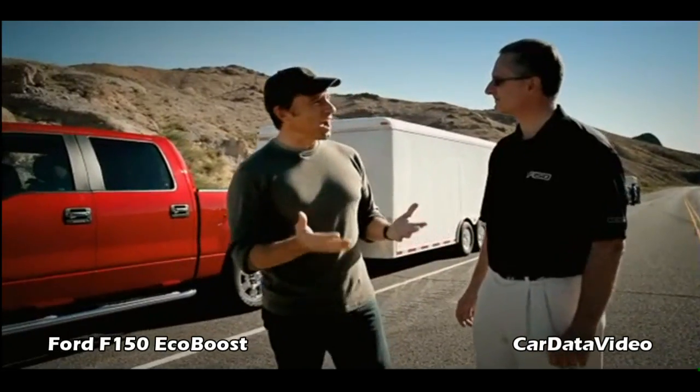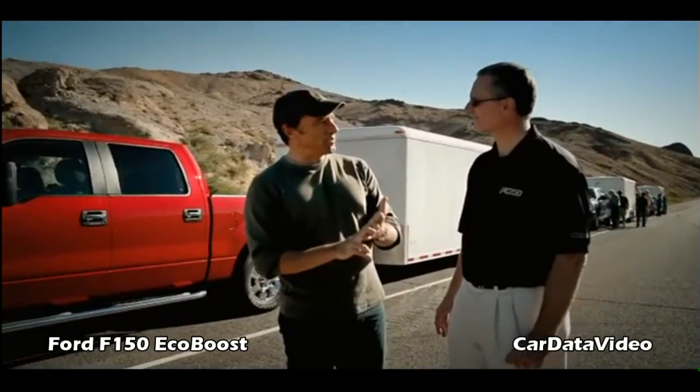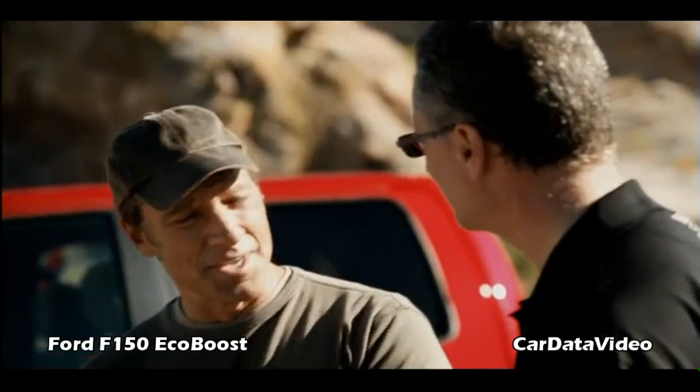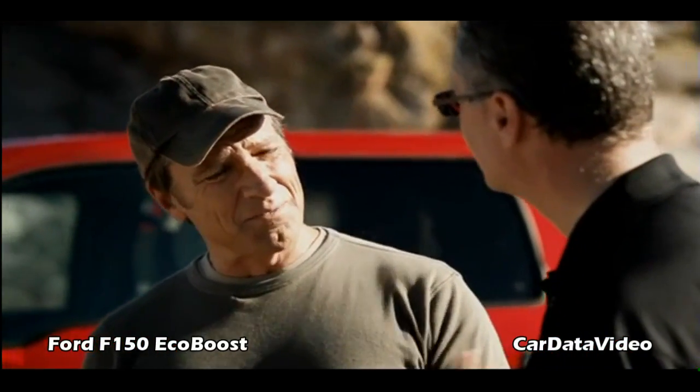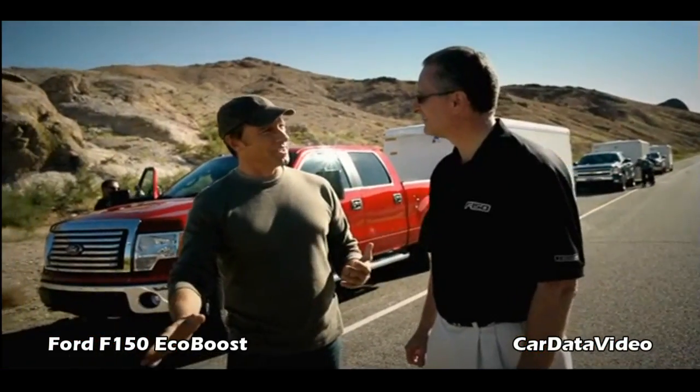This whole thing just seems patently unfair. I mean, this is a 3.5 liter engine, the EcoBoost, and it's going head to head with a 5.7 and a 5.3 liter. You're basically just flooring it full out.